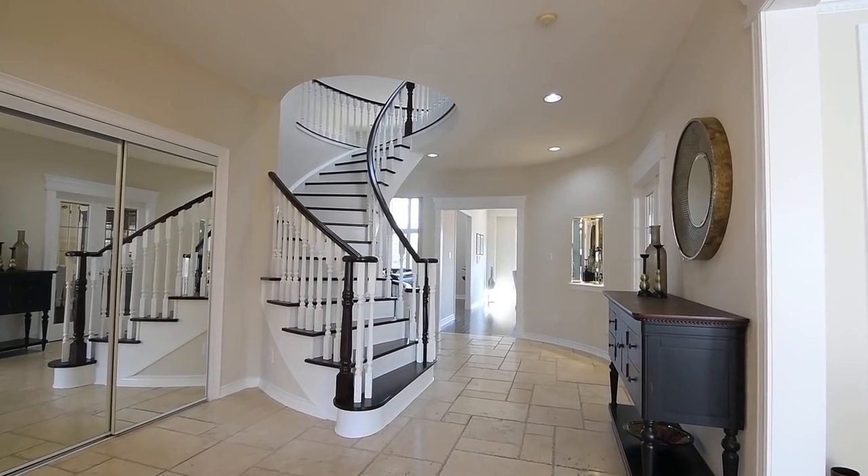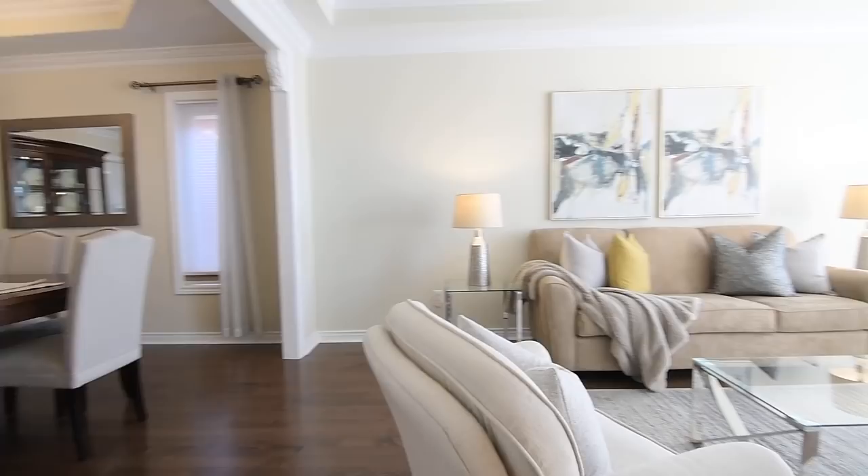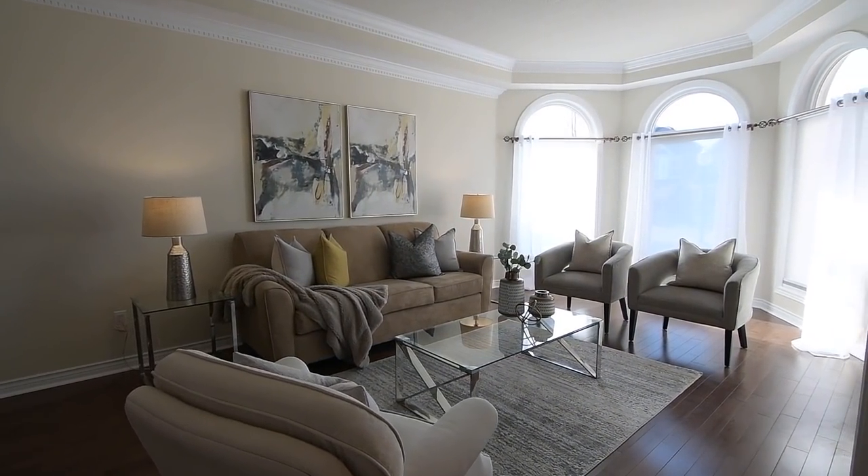To the right of the reception area are the generously sized formal entertaining spaces, both of which showcase hardwood flooring, decorative crown moldings, and coffered ceilings.